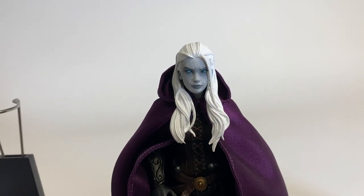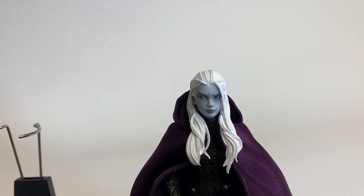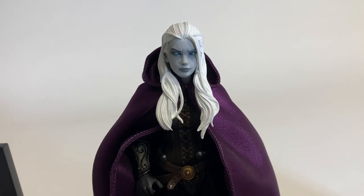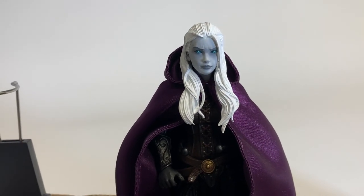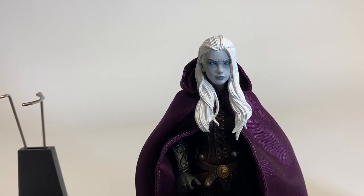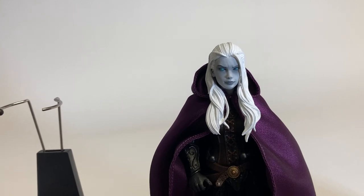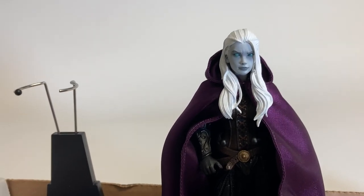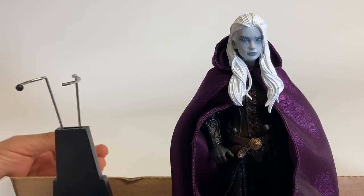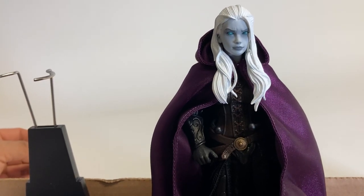Hey ladies and gents, it's Dwyzz here, coming to you pretty much live from Four Horsemen Toy Design Studios. I'm taking a look at some prototypes that were put together and they've already been released. First seen at G-Con and also on display at Legion's Con later on. I was lucky enough to be at G-Con and part of the panel when this beautiful lady was released — Thrace.